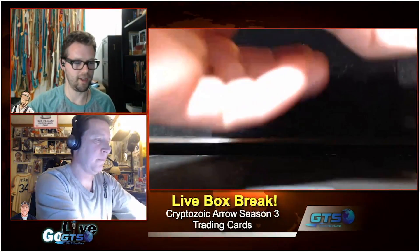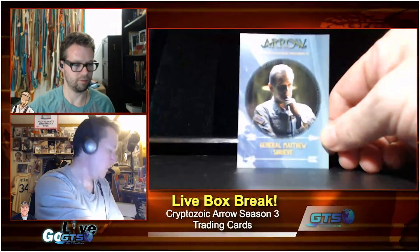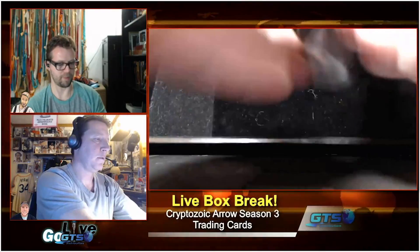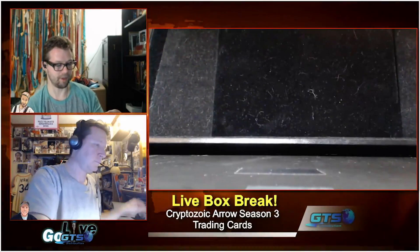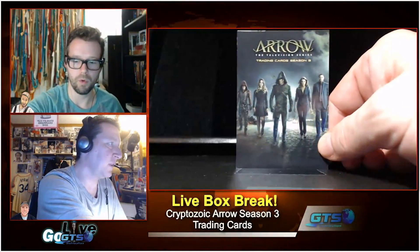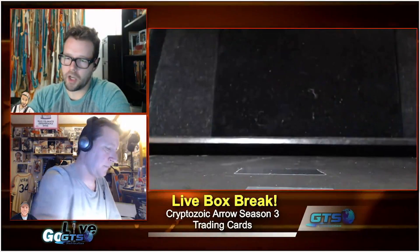We still have not hit a hit yet — are we halfway through? Here's another insert, the General Shrieve — we also had the camel card that we gave away. There are 67 entries so far for the giveaway. Let's pull up what the completed puzzle looks like — it's a vertical orientation. Look at that!